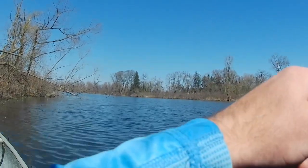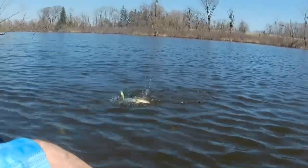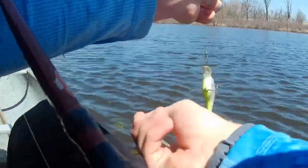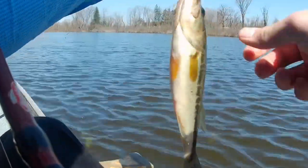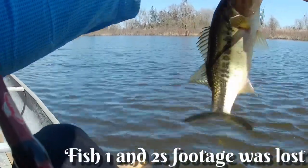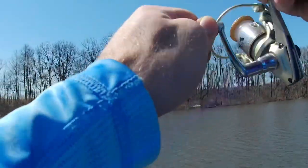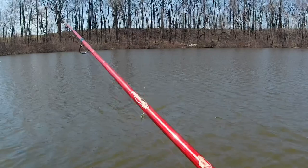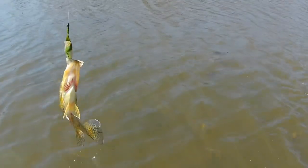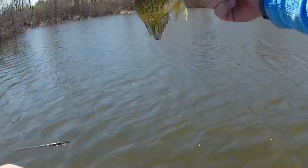Oh, nice bass! He's barely hooked — he's flipping, he's flopping. Fish three of the day. Fish on. What the heck — crappie, crappie! What the heck is a crappie doing? First crappie of the year right there, folks.